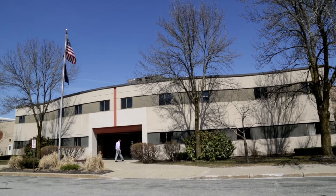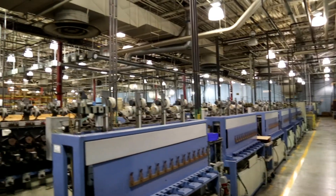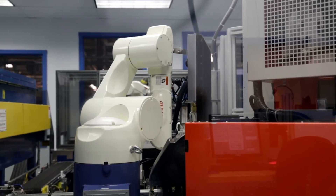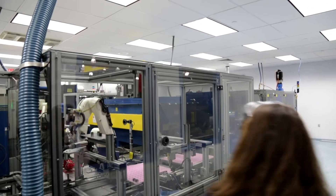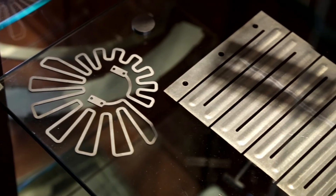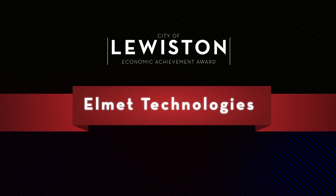The 220,000-square-foot facility on Upper Lisbon Street is the company's headquarters. With robotic operations and automated quality control, Elmet is anything but a traditional factory and is the only manufacturer of its kind in North America. For its investment in this state-of-the-art operation, as well as its commitment to the community and its employees, the City of Lewiston is proud to recognize Elmet Technologies as a 2015 Economic Achievement Award winner.